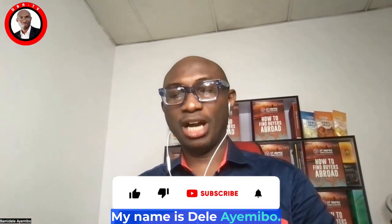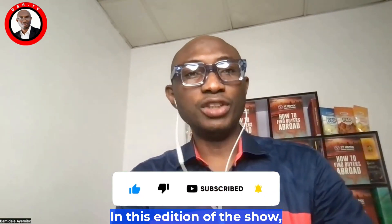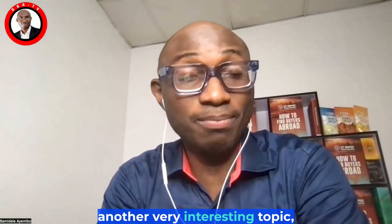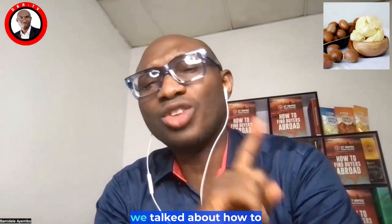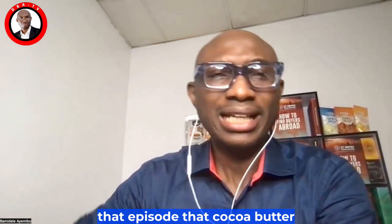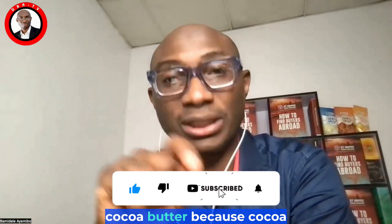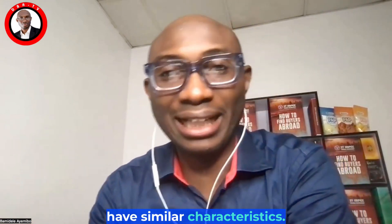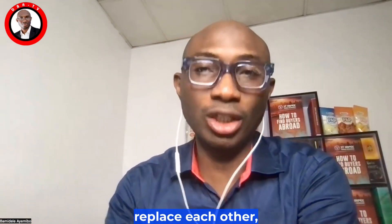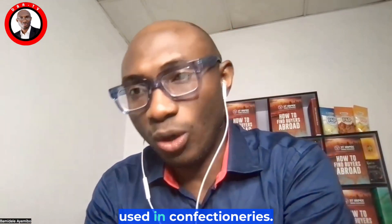Good day, my name is Dele and you are welcome to another edition of sharing trade information on DBA TV. In this edition we are going to be discussing a very interesting topic: how to export shea butter. In the last two episodes we talked about how to export cocoa butter. Shea butter is not being used to replace cocoa butter because cocoa butter is very expensive — shea butter and cocoa butter have similar characteristics, so they can be used to replace each other, particularly when used in confectioneries.